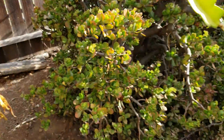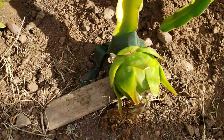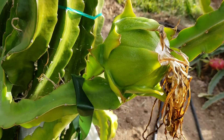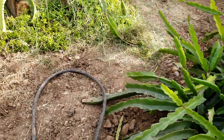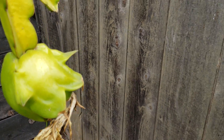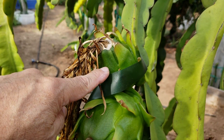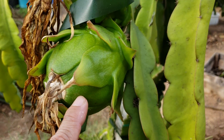The third one is right here on the ground, the fourth one there, and the fifth one right by the fence. They haven't ripened yet. The sixth one, which we pollinated the day after, is smaller compared to the others.